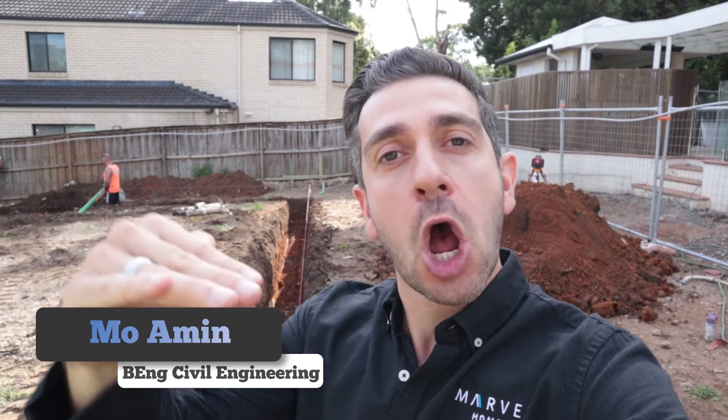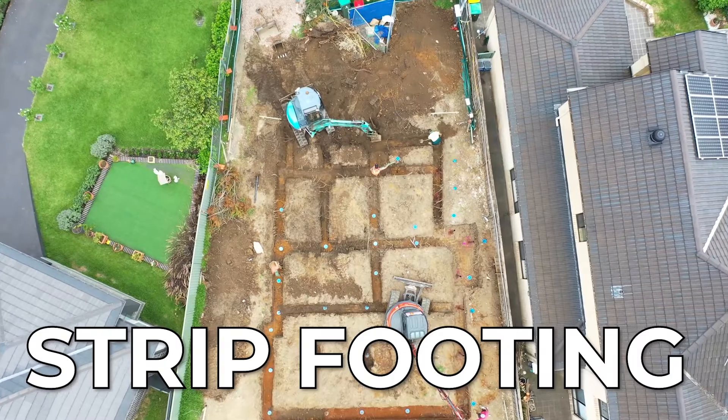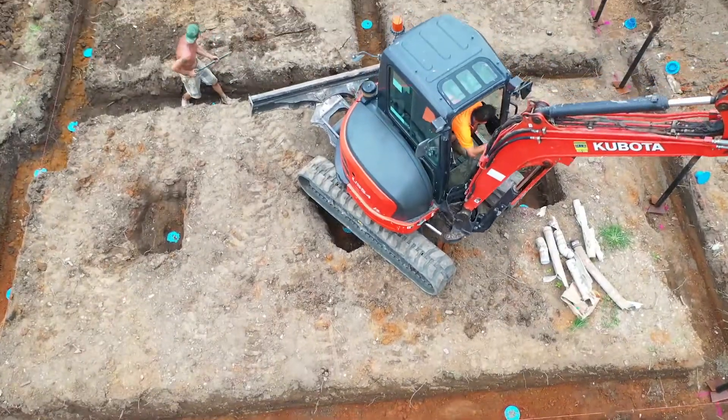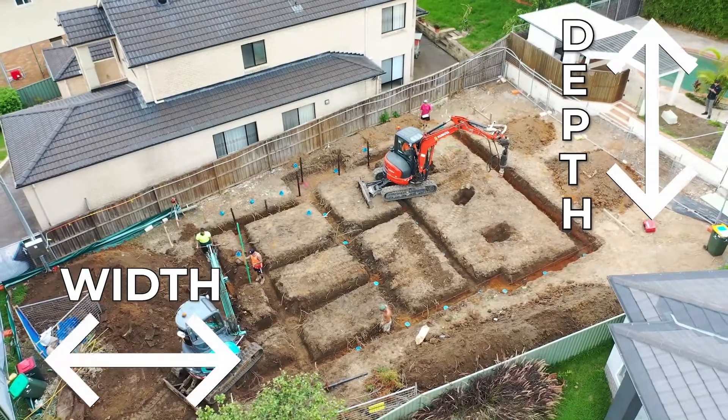Footings and piers — what are they? They are the fundamental blocks that go underneath your slab to hold it into place. On this job we have what's called a strip footing. A strip footing is designed by an engineer in terms of the width, the depth, and how far we need to go.